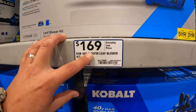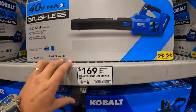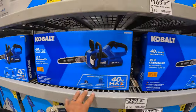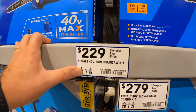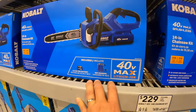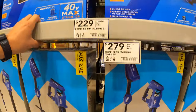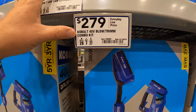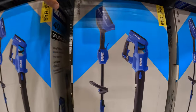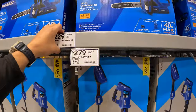$169 for the 520 CFM Cobalt leafblower, 40 volts, with a 5-year tool warranty and 3-year battery warranty. $299 for the 14-inch chainsaw, 40 volts, with a 4Ah battery and charger. And $279 for the two-tool combo kit — the string trimmer and leafblower, both 40 volts. Not too shabby.